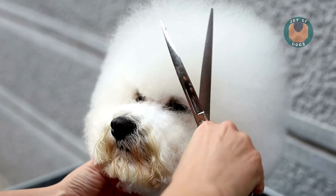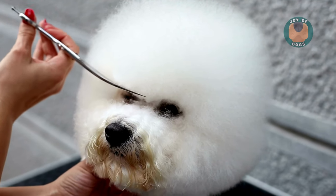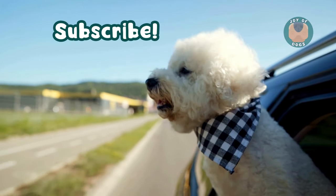Next, we have the Bichon Frise, a small breed known for its fluffy white coat that hardly sheds. These little bundles of joy are playful, friendly, and great with kids, making them excellent family pets.